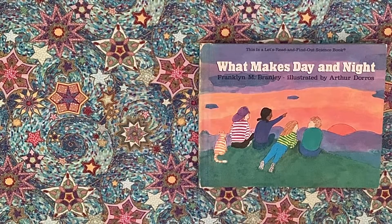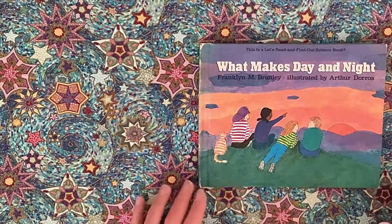Thank you for coming to Star Bright Storytime. Today's book is 'What Makes Day and Night' by Franklin M. Branley, illustrated by Arthur Doros. This is a Let's Read and Find Out Science book.